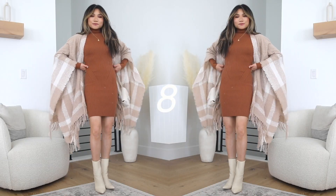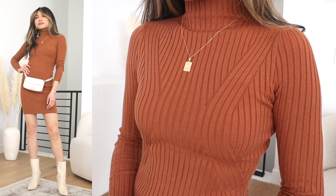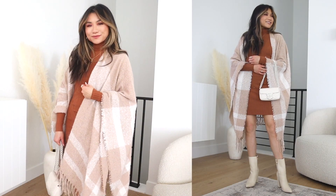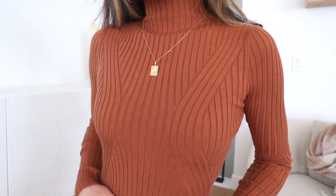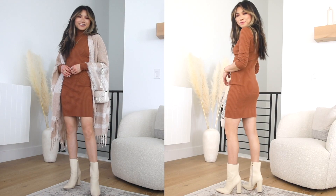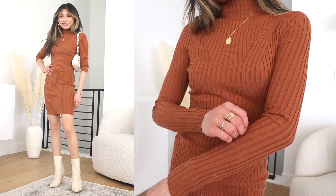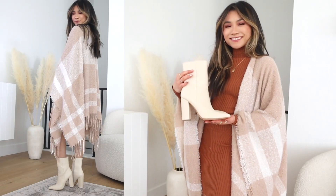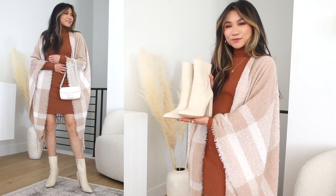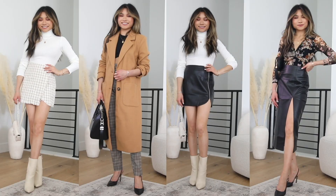Last but not least, we have a very classic basic sweater dress — the Snug As Can Be tan ribbed mock neck sweater dress. It's a great basic option: long sleeves, mock neck, but it still hits high enough to really show off boots of various shaft heights, from ankle to mid-height to knee. It's also basic enough to pair with any outerwear — coats or oversized scarves like I had earlier in the video. I paired it with those same Dawson cream booties to show the versatility of these accessories throughout the fall season, whether with sweater dresses or separates.